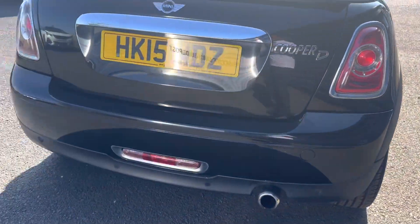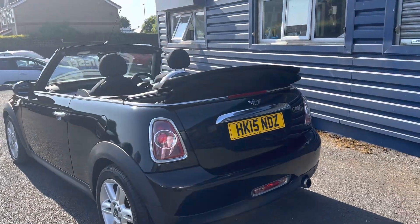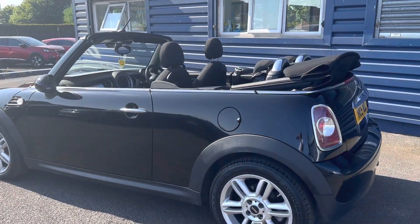It's got rear parking sensors as well, auto wipers, auto lights, and the front seats do heat as well — so heated front seats.